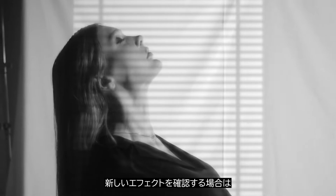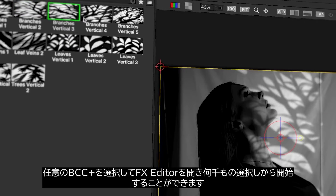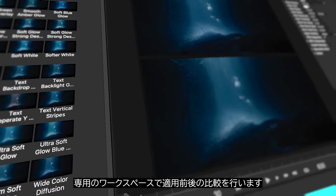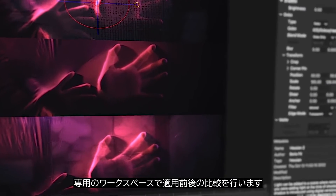To see these new effects, select any BCC Plus effect, enter the effects editor, and choose from thousands of starting points while doing simple before and after clip comparisons, all in a dedicated workspace.